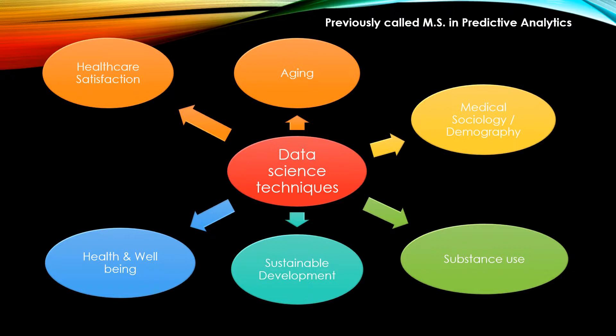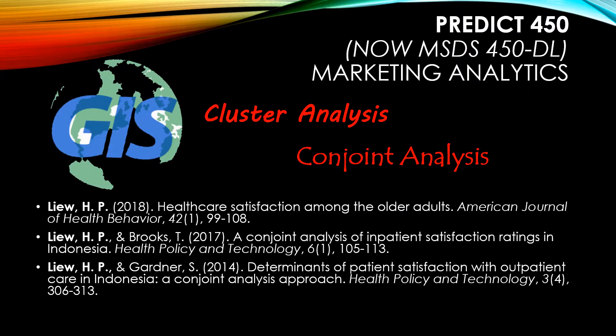After I graduated from this program, I was able to incorporate different data science techniques in different areas of my research. Even though this course is more business oriented, I have used certain techniques I learned from this course in my own research. I have used GIS in conjunction with cluster and conjoint analysis to examine how Indonesians rate different aspects associated with healthcare utilization. I have also used cluster analysis with conjoint analysis to assess how older adults in the US rate different aspects pertaining to healthcare utilization.